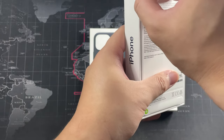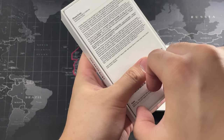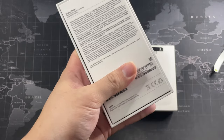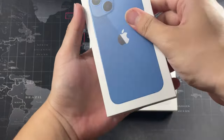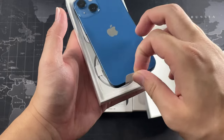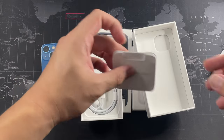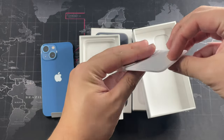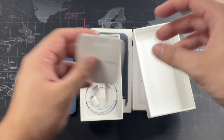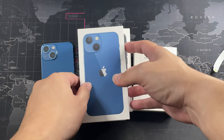Let's peel open the seal on the iPhone 13 mini box. Moment of silence — let's get the bottom out. Okay, let's remove the lid. And here you have it — the iPhone 13 mini, of course without a charger. You get the usual booklets, a SIM ejector, Apple sticker, and a USB-C to Lightning cable. That's all that's in the box.